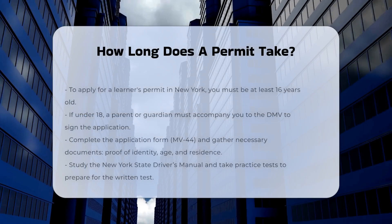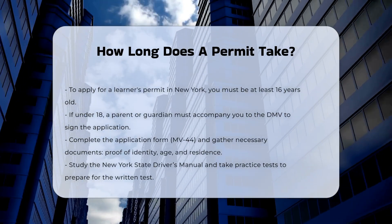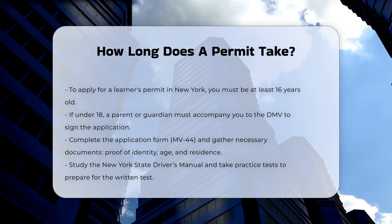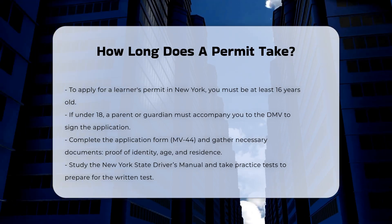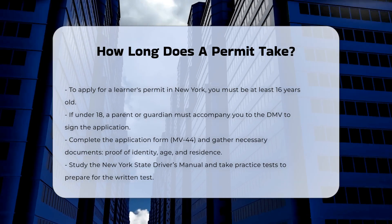When it comes to obtaining a learner's permit in New York, the process involves several steps, each with its own timeline and requirements. Eligibility and application: you must be at least 16 years old to apply. If you are under 18, a parent or legal guardian must accompany you to the DMV and sign the consent section of the application form, MV44.